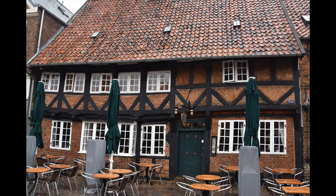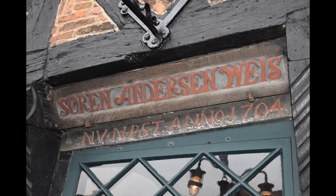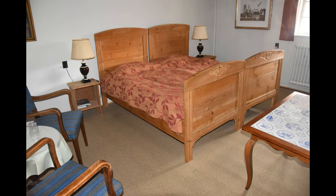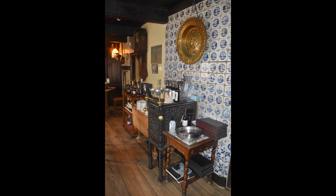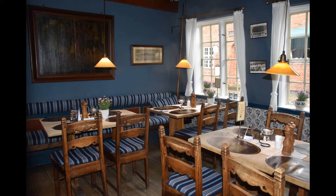If you've planned a few days in Ribe and want a truly unique experience, then I would recommend staying at the Weisstur Inn. This is one of Denmark's most preserved inns and dates back to the 1600s. But if you've only got one day, I recommend having a meal in their restaurant. They have some of the best selections on their menu, and the atmosphere is something you won't find in other places in Denmark.